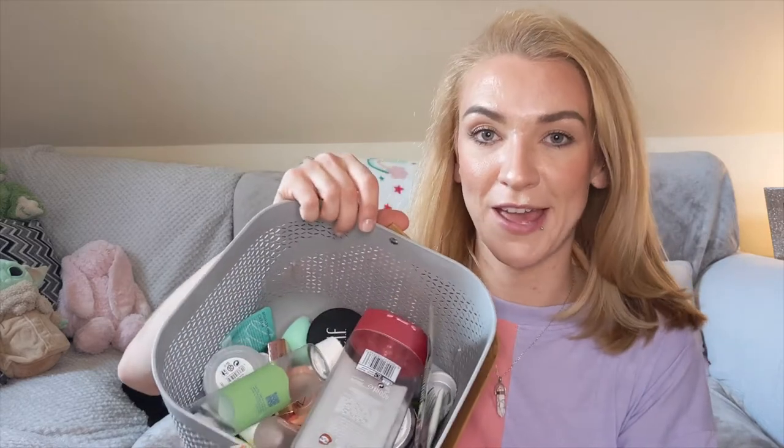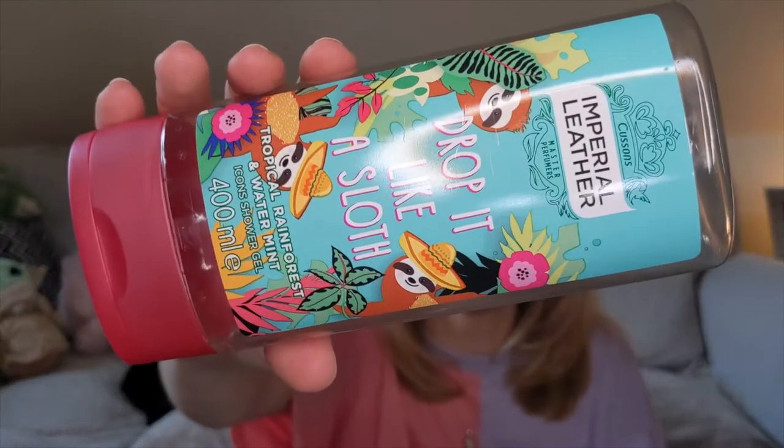I've got quite a lot in my empties bin this month. I'm a huge fan of using up products until they're completely gone. There is something in here I'm having to declutter, which I'll go through at the end. The first thing I can see is this Imperial Leather 'Drop It Like a Sloth' tropical rainforest and water mint shower gel. I received this as a Christmas present — my mum always gets us little toiletry bits for our stockings. It smelled nice enough, she got it because I'm obsessed with sloths, but there's nothing to write home about.